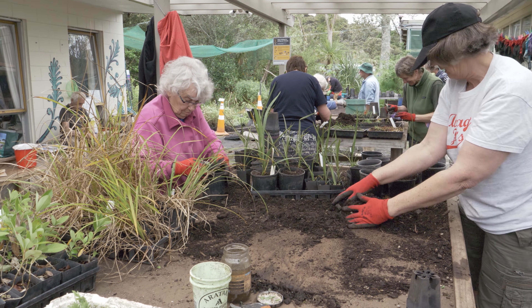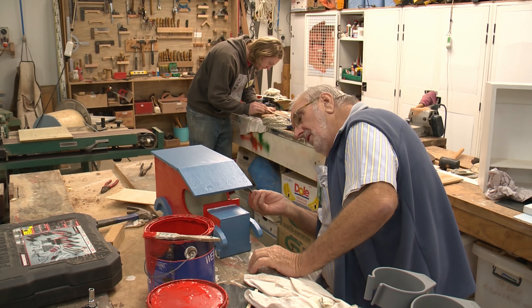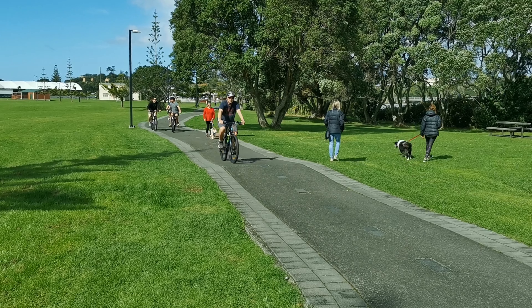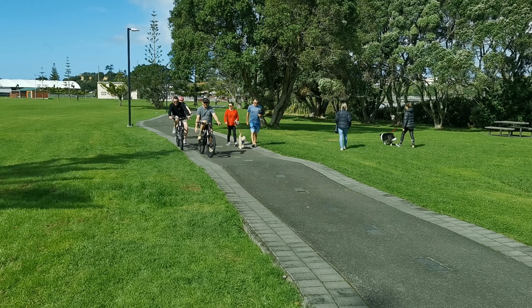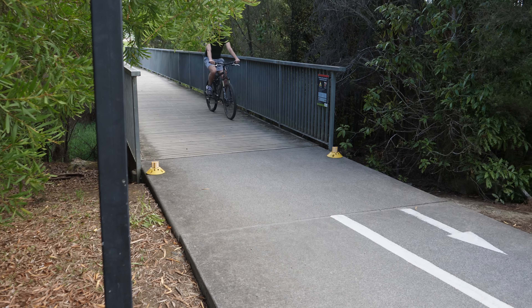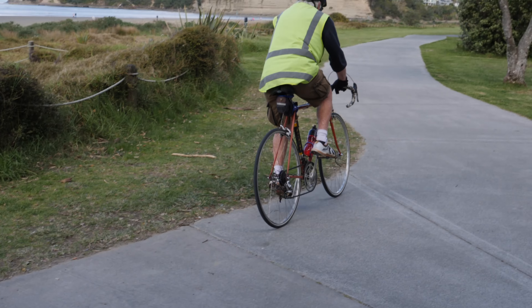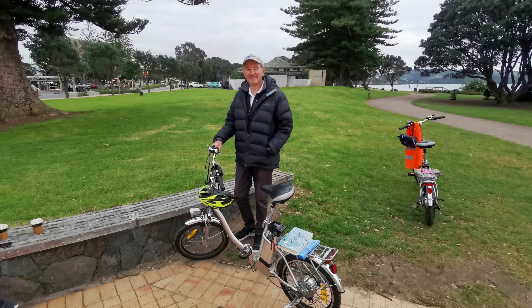As we get older and we leave full-time work behind us, many of us will start to look at more hobbies, pastimes and physical fitness. Maybe now is the time to dust down the bicycle and get out and about and see more of our beautiful country. You'll be surprised how much more there is to see just on your own doorstep. And one of the latest innovations to arrive on the cycling scene are electric bikes, known as e-bikes.